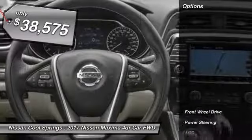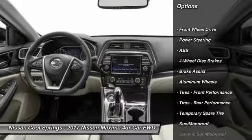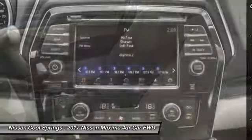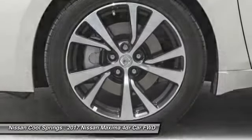Here are some of this vehicle's great options: power passenger seat, anti-lock braking system, steering wheel audio controls, keyless entry, Bluetooth, leather-wrapped steering wheel, adjustable steering wheel, power steering, and aluminum wheels.